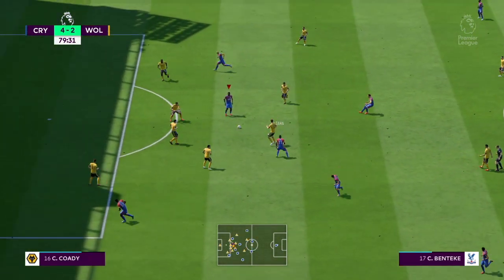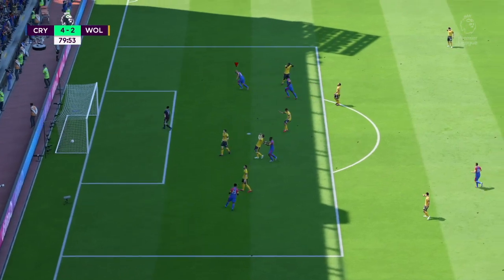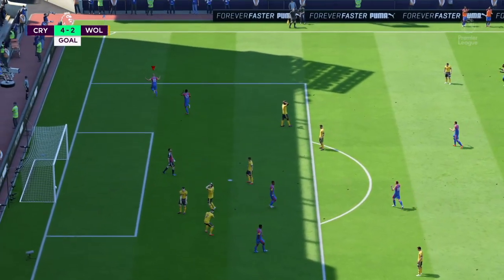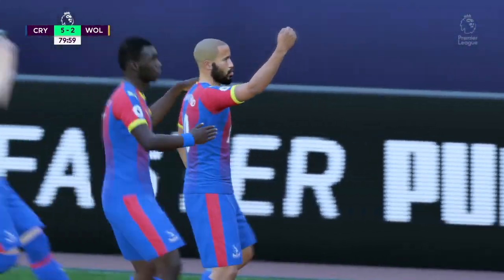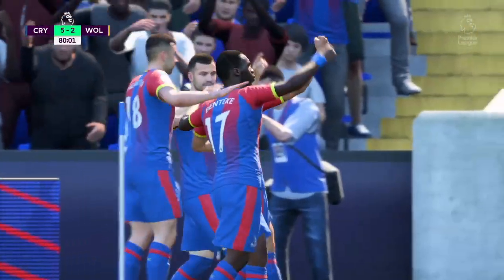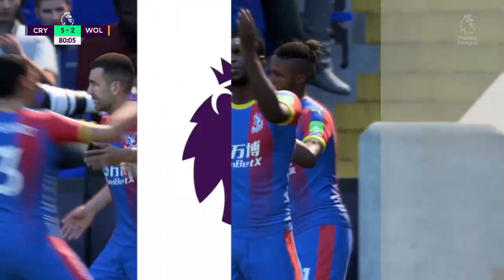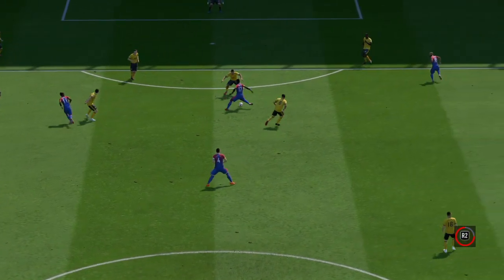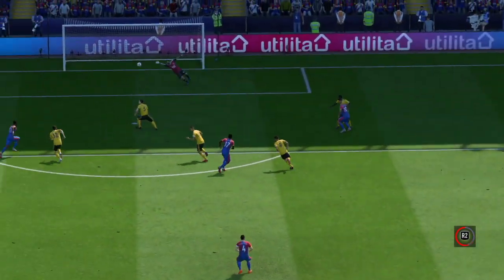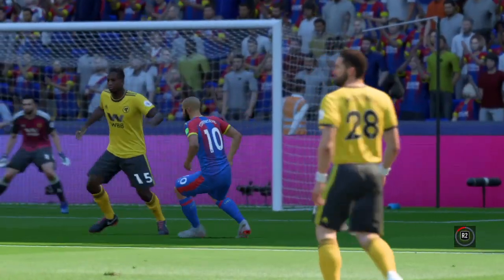Zaha. Here is Benteke, and here's the shot — and there it is, the goal. He took it with great aplomb. I'm sure getting the first goal gave him the confidence to grab the second chance here. Well, they want to see this again, this goal.